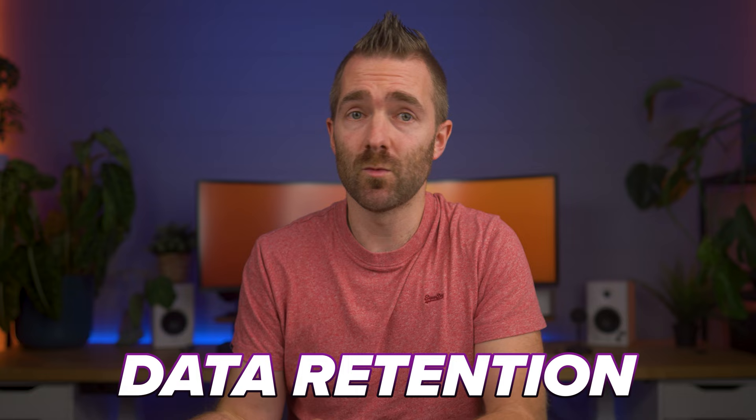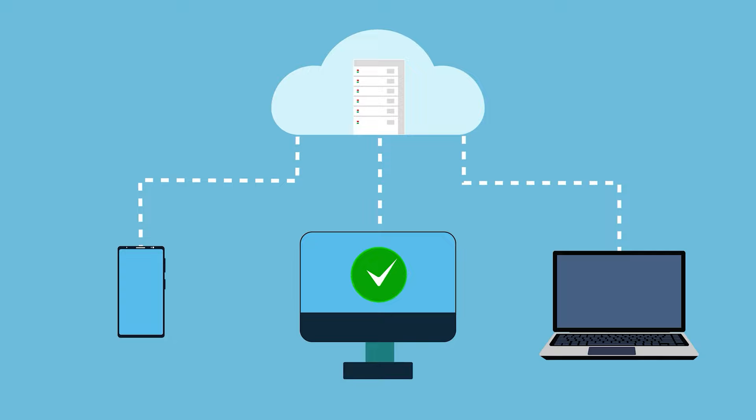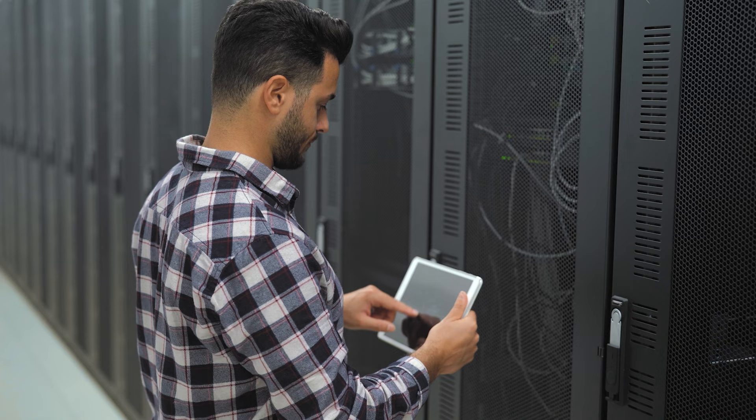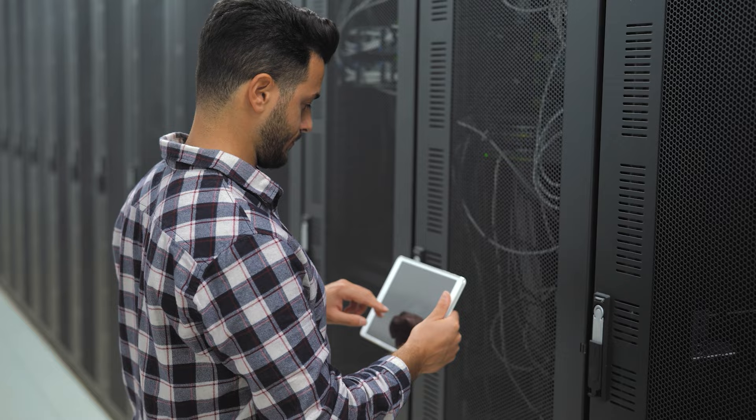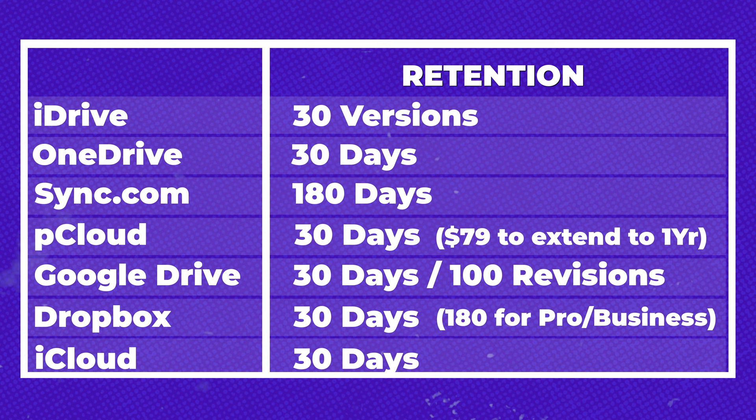Number four of the five things every good cloud service needs is to protect your data. This is typically through data retention — how long they'll store old copies of your data or how many versions of a file they'll keep. None of these services actually back up your data; they replicate it to multiple locations to avoid data loss from faults or disasters. Sync.com has the best standard protection at 180 days, whereas Dropbox requires a Pro or business upgrade for the same. pCloud also offers an upgrade to one year of retention, which is good but makes it very expensive. So Sync is one of the cheapest and has some of the best retention, but with slower speeds.